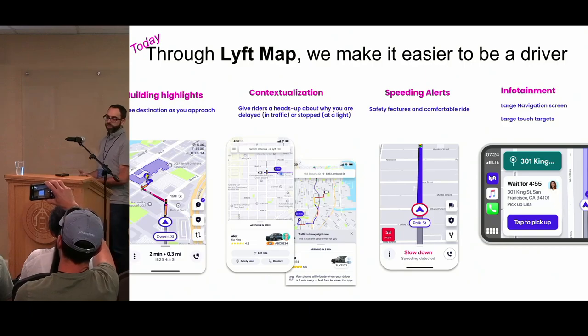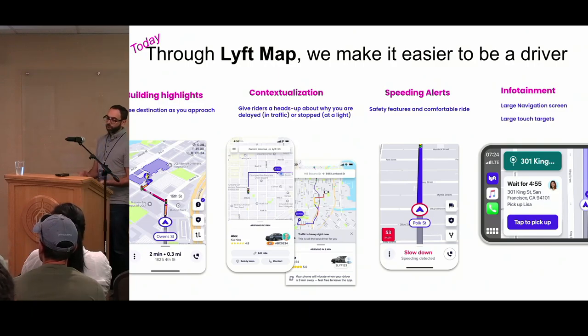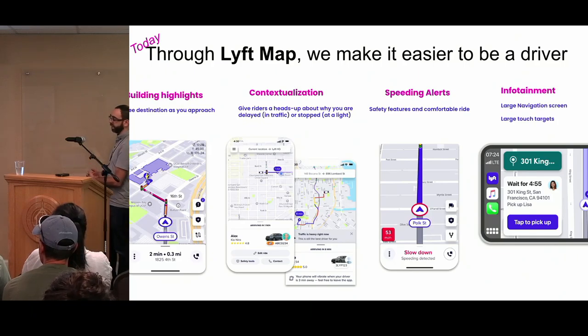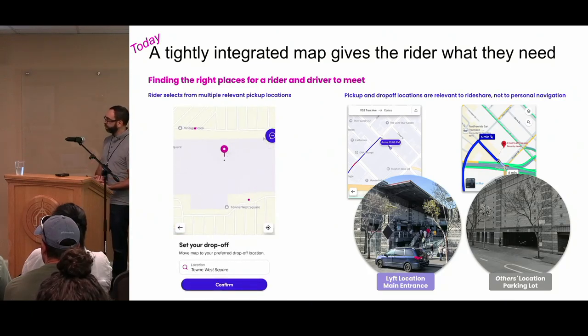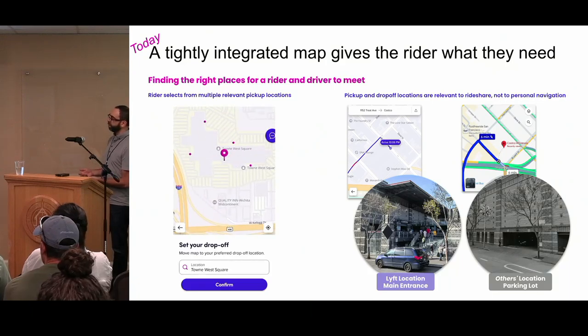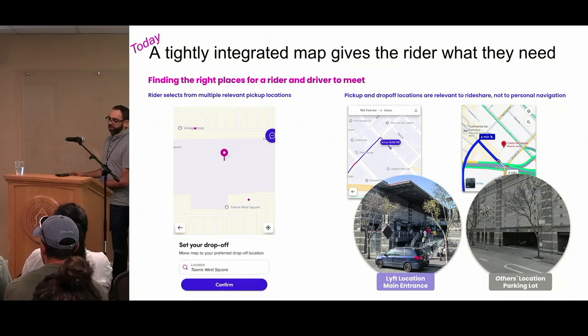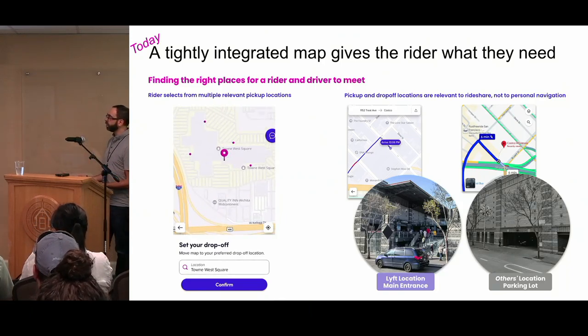We offer specialty features such as building highlights when you approach a pickup or drop-off, contextualization where we show traffic or why a driver might be stopped on the road to the rider, and we give the driver speeding alerts. Drivers really love that they can see the map in their infotainment system and have really large touch targets on a large screen. We also work on specialty pickup and drop-off points — we actually offer multiple drop-off points based on what we know is happening in the real world, such as dropping somebody off at the front of a building instead of a parking garage.